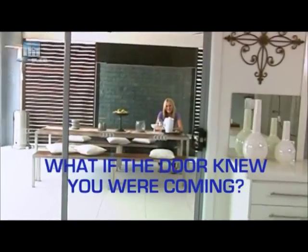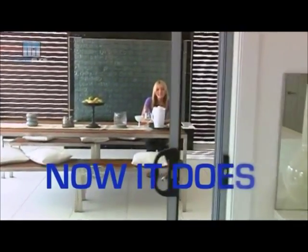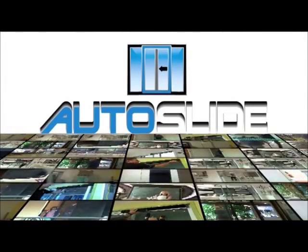What if the door knew you were coming? Now it does. Autoslide — the future is here.